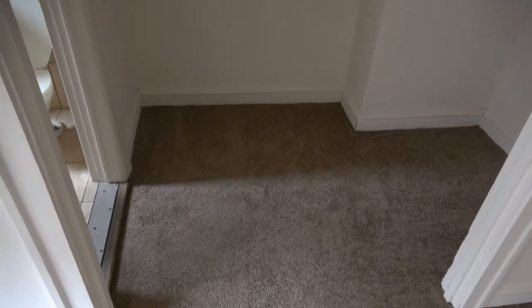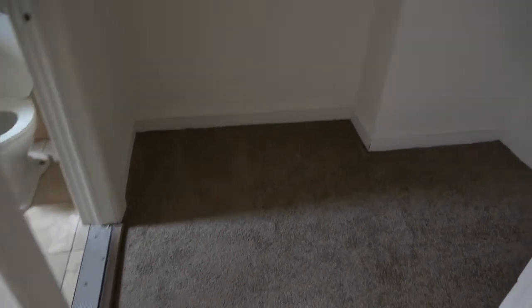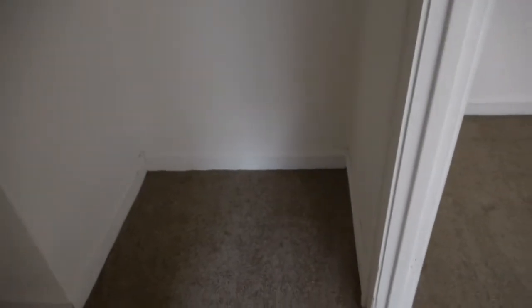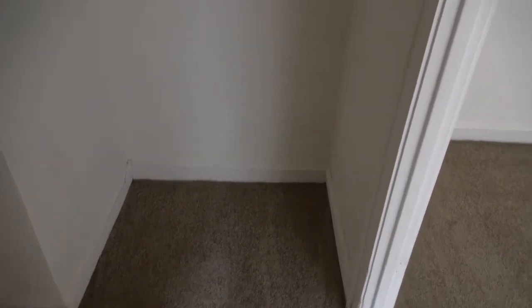Let's take a look at this closet. The portion straight in front of me is probably about 4 feet long and 5 to 6 feet deep. Then you have another portion that's probably 3 feet long and 3 feet deep, with more shelves and another hanging bar. You have a couple of hooks, and shelves and a hanging bar straight in front as well. So that is a very big closet.